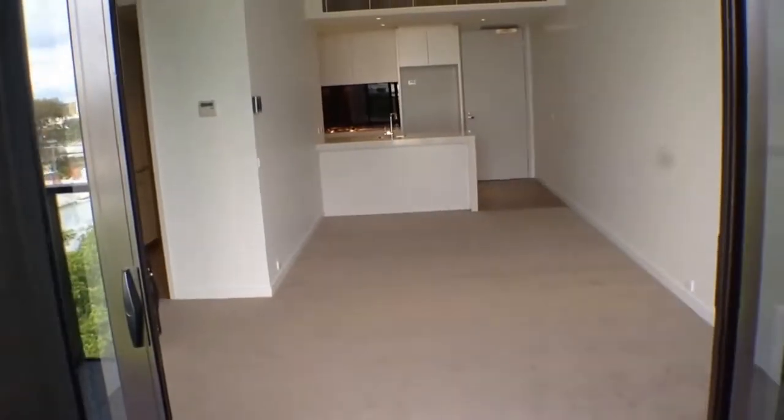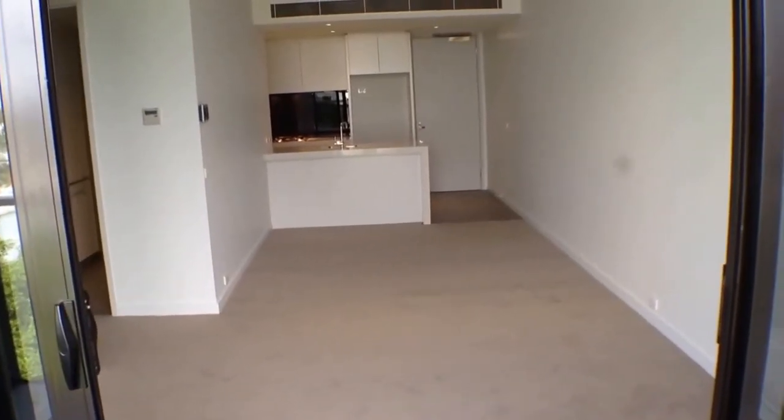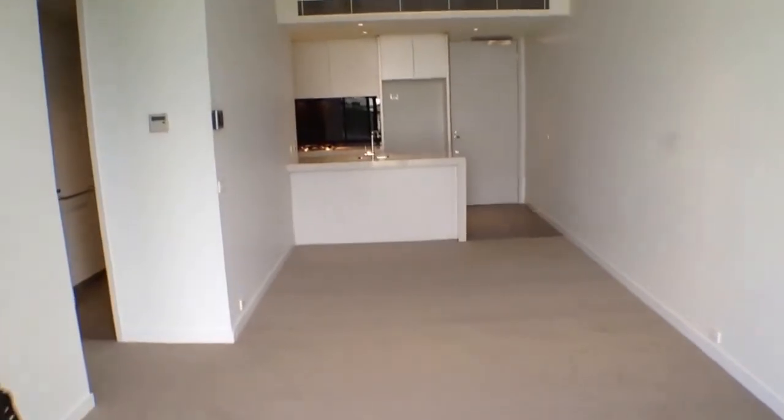Moving back into the property, as you can see the living room is an excellent size — there's plenty of room for a couch and TV setup and also a dining room table and chairs.